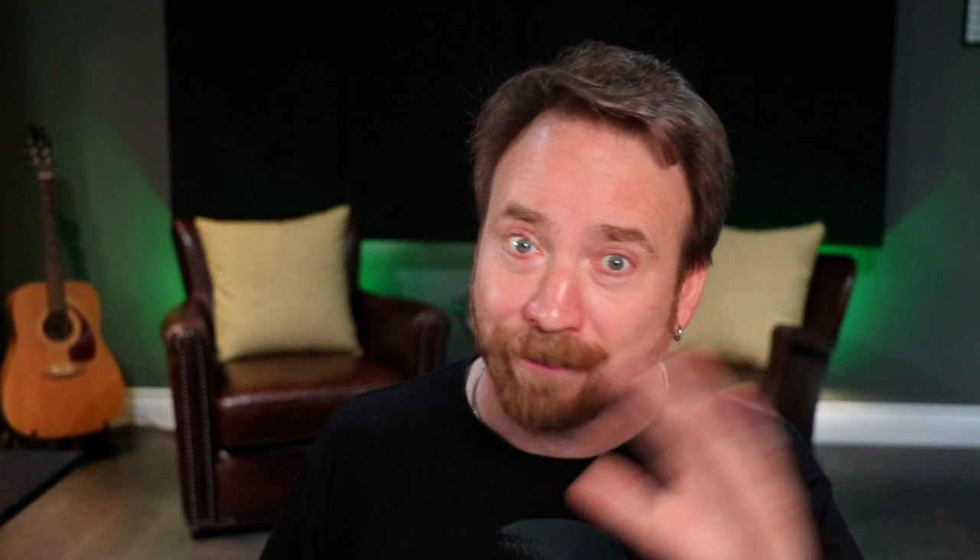The first one we're looking at is the GM's Miscellany Wilderness Dressing. There's so much to talk about with these supplements — I'm not going to have time to do a deep dive, just a quick skim. Basically, what you get in the Wilderness GM's Miscellany is ideas to flesh out the world: anything in the wild, whether that's a campsite, a castle, ruins, or people they run into like bandits, travelers — that kind of stuff — traveling by land or by sea.